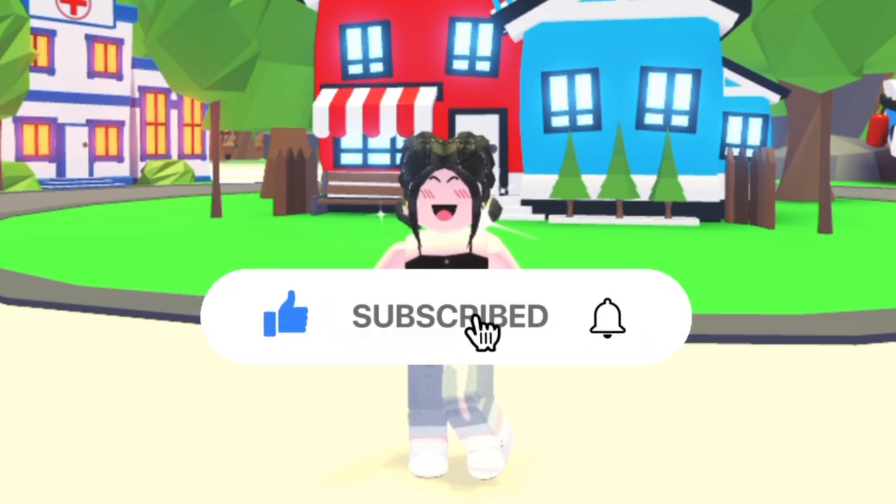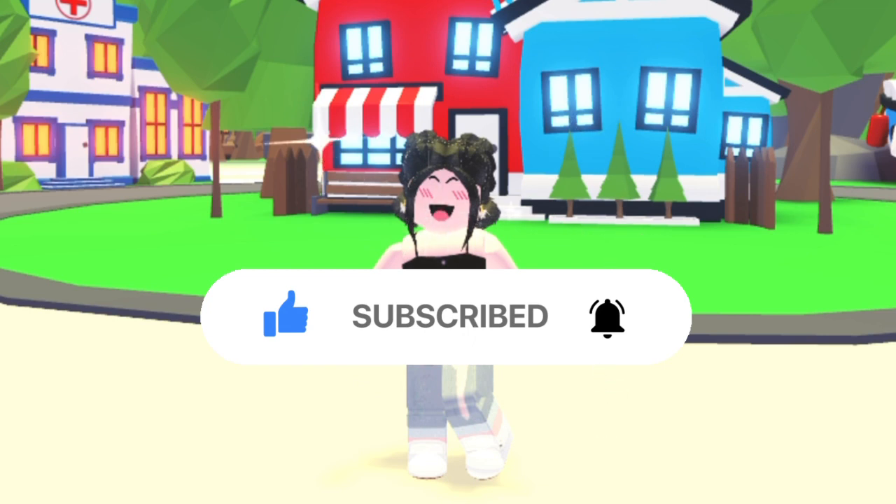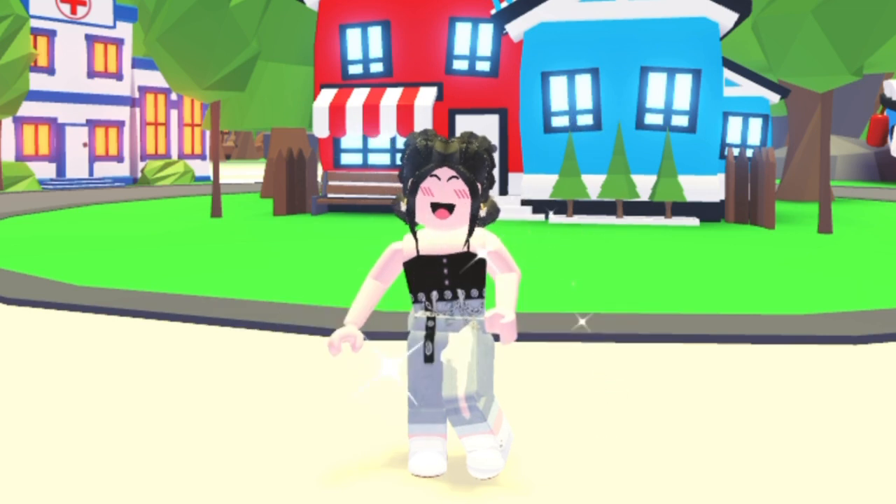But before we get started, make sure to like, subscribe, and turn on post notifications so whenever I post a new video, you get notified. So now, let's get on to the video.